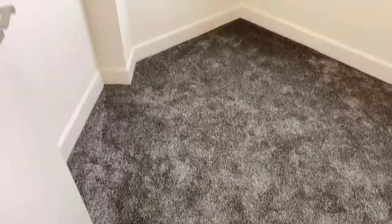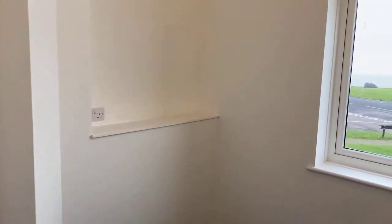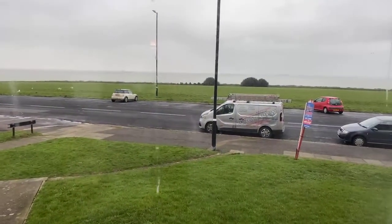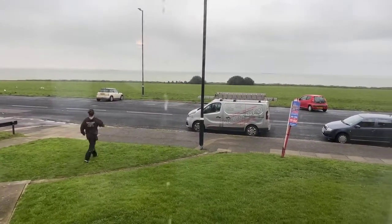Just off to the left we have a small second bedroom, or a good-size office space for anyone looking for a property to work from home. And there you've got that fantastic sea view across Palm Bay seafront.